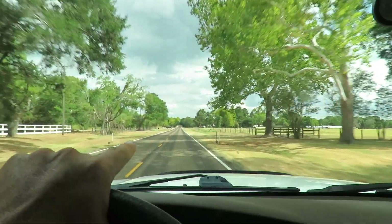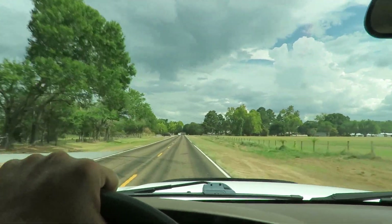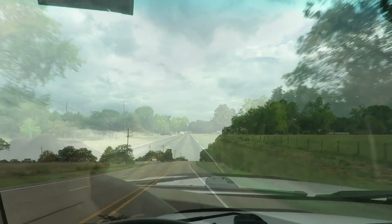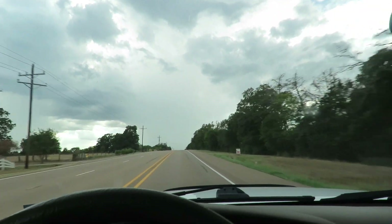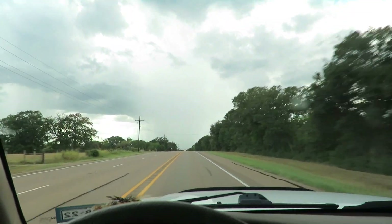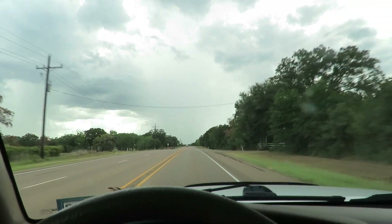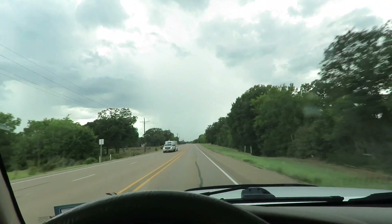I need to stop in Madisonville and get me a floor jack — trying to change the tires on the Ranger. Looks like we might be getting some rain at the ranch. We can always hope. Headed right to it — I saw a big old bolt of lightning though. That's not good. That'll start a fire.